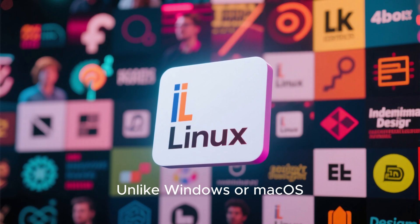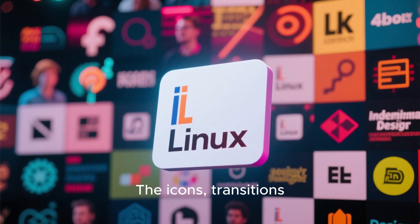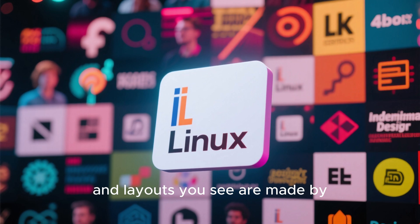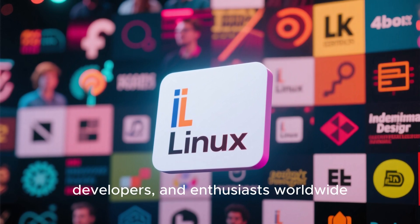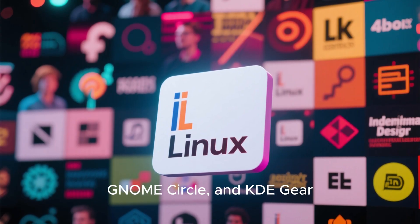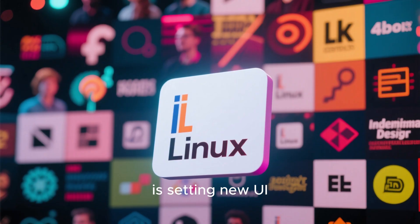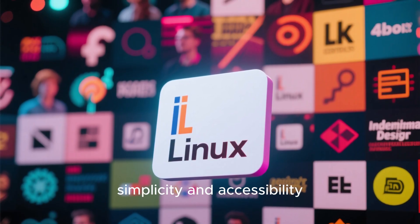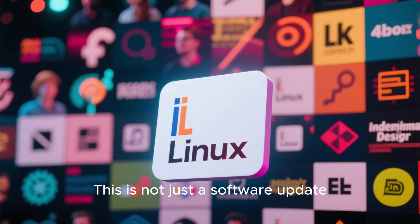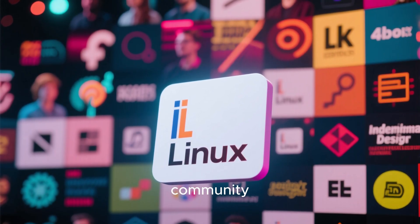Unlike Windows or macOS, Linux's new design evolution is open and collaborative. The icons, transitions, and layouts you see are made by independent designers, developers, and enthusiasts worldwide. Through projects like FlatHub, GNOME Circle, and KDE Gear, the open-source design community is setting new UI standards that focus on simplicity and accessibility. This is not just a software update — it's a design renaissance driven by the community, for everyone.